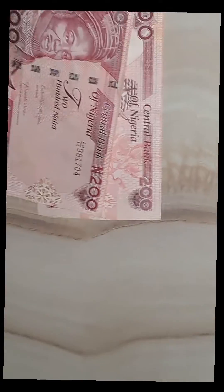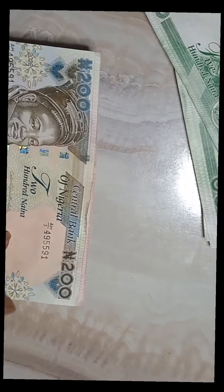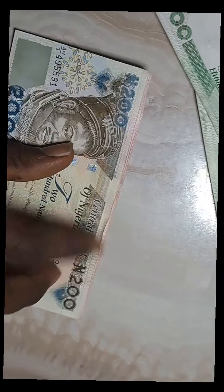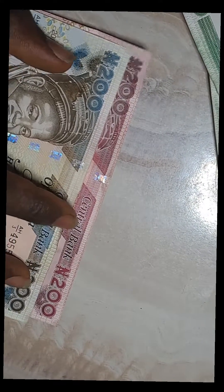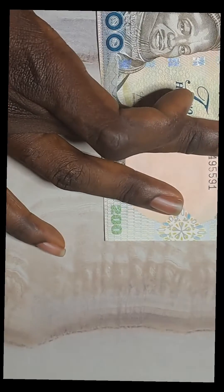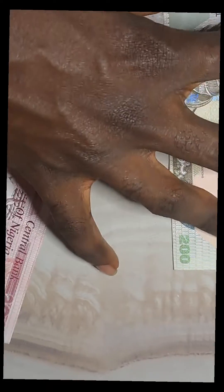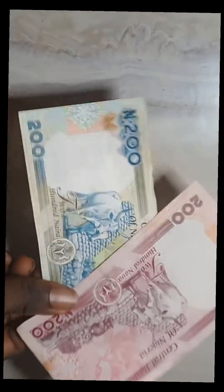Let's look at the seal and dimension — let's measure which is the same size. Okay, same size. Now let's look at whether the CBN seal is positioned in the same place. On the new one it's further from Muhammadu Buhari — it's further away — whereas on the old design it's closer to his body. So those are the differences, and the obvious difference is just the color.